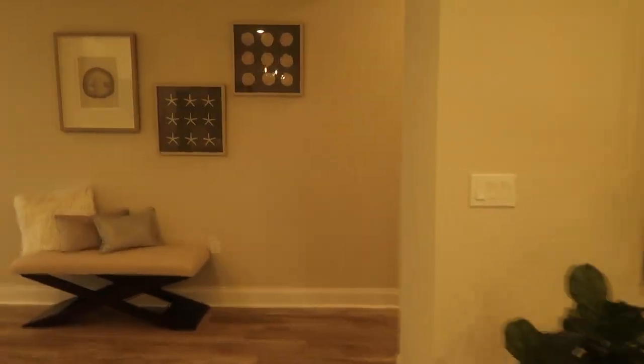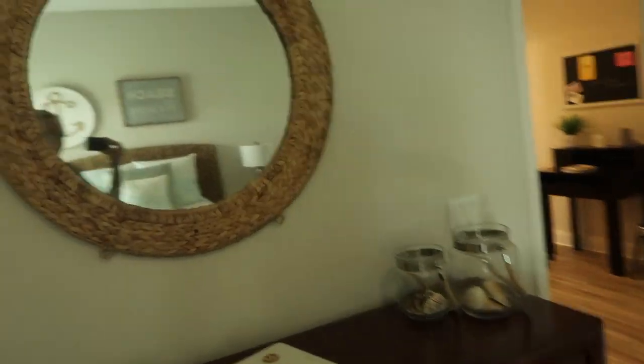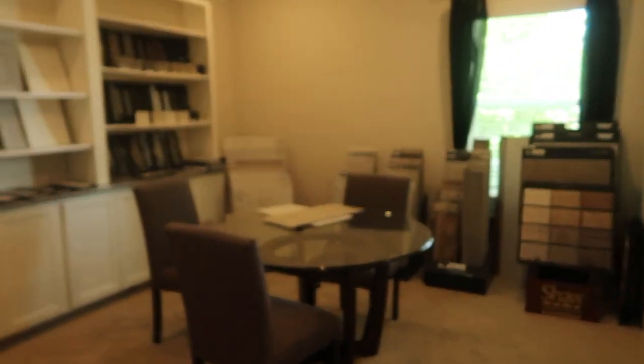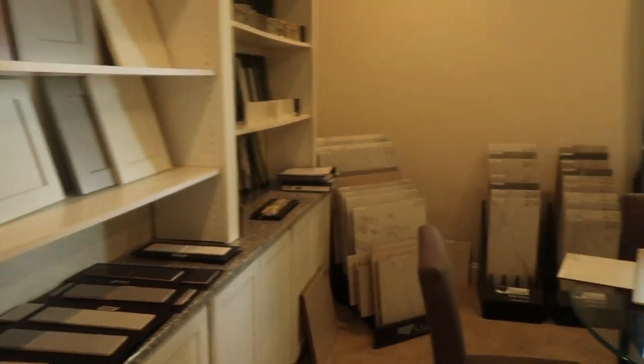I want to show you guys these two bedrooms. We have another closet and two more bedrooms over here. This bedroom is really nice because there's a walk-in closet, really good size. The other bedroom is the fun room for me because I get to pick out all the colors — listellos, backsplash, cabinet color, tile, stone, custom colors. But this would normally be a bedroom with another massive walk-in closet.